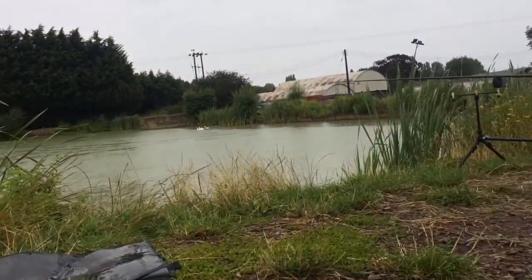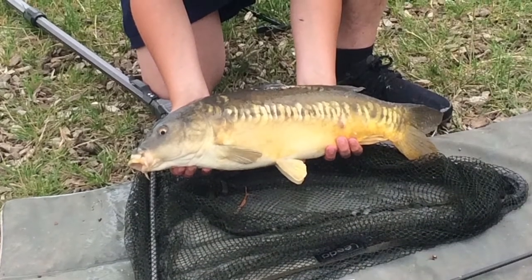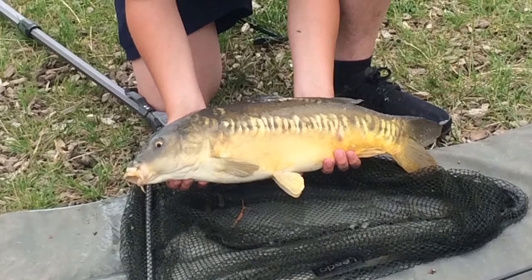Yep, it is raining guys — it is absolutely pouring down. I have had a couple more fish but nothing too big to show you. This probably is the end of the video, sorry it's been a short one, but I can't really do anything about my storage. I'm soaked — as you can probably hear in the bivvy, it is crazy.